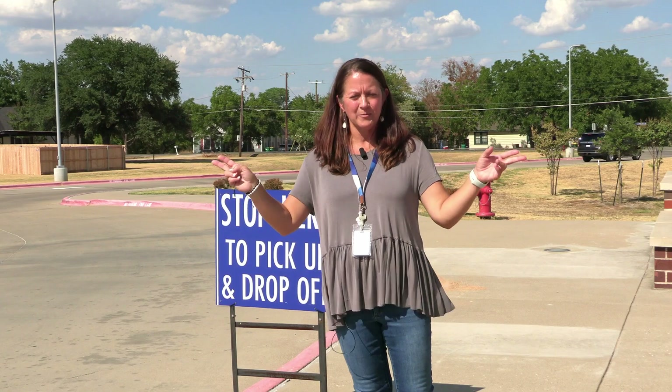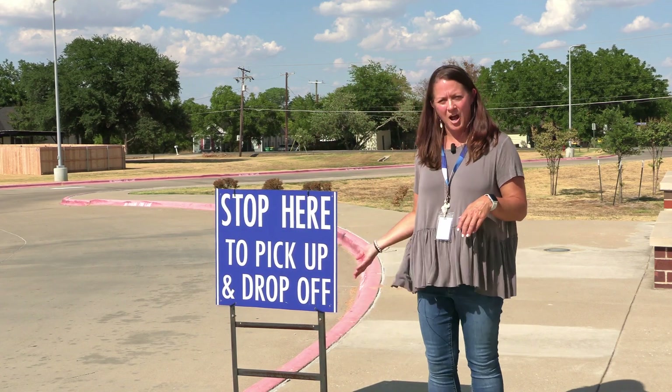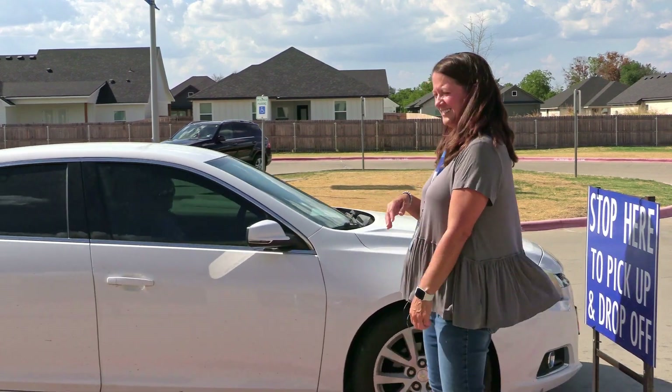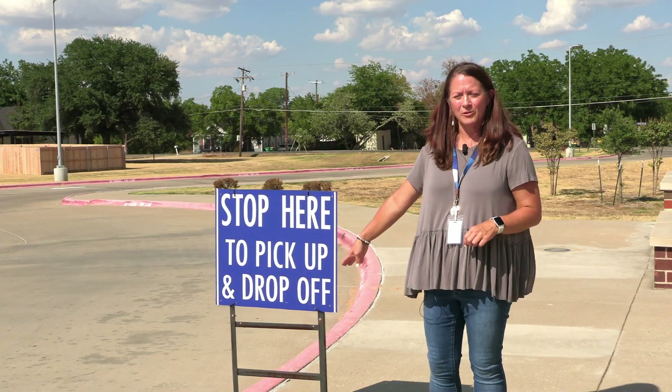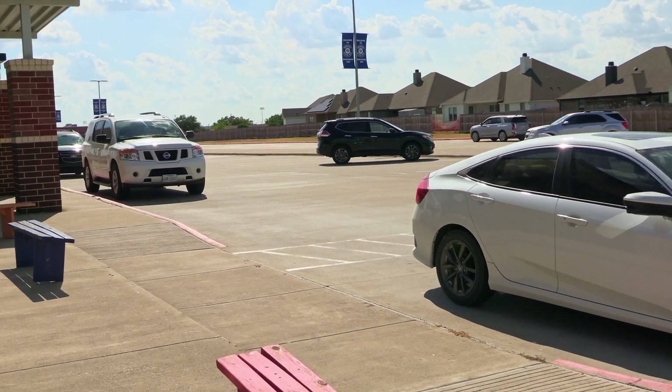For drop-off in the mornings at the intermediate, you can drop off on either side. We are now on the front side of the building. When you are dropping off, you will stop here — pull all the way forward to this sign. That will allow us to get several kids out of vehicles at the same time and make this a smoother process.